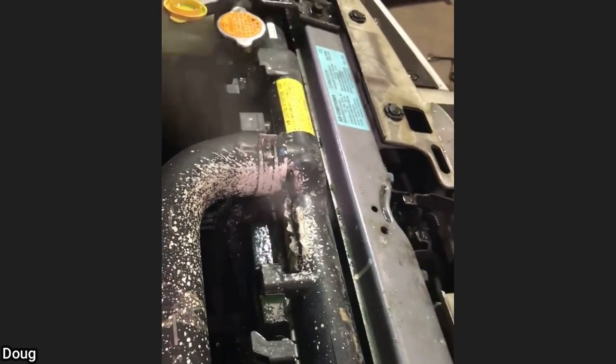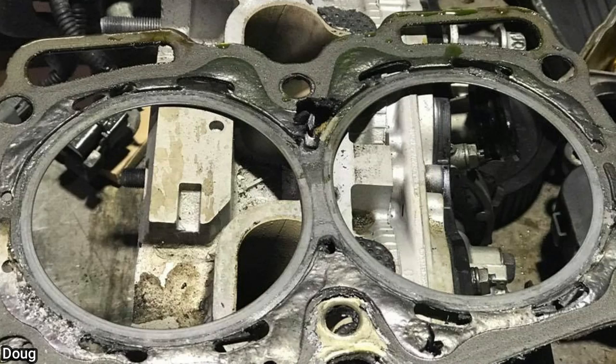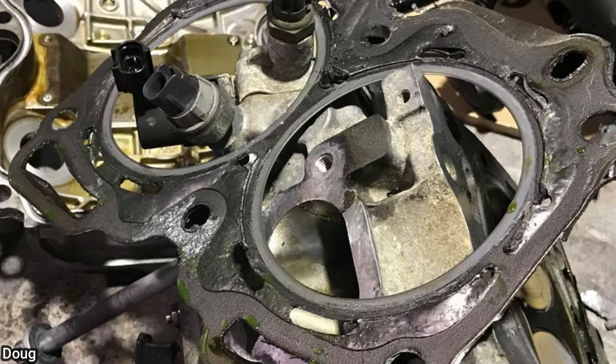The customer declined the radiator replacement as they wanted to replace it themselves to cut costs. The customer is now back as the vehicle overheated. The customer never replaced the radiator and will need new head gaskets installed once again.